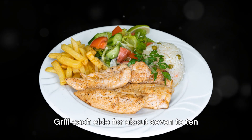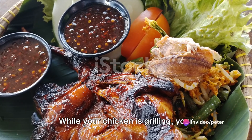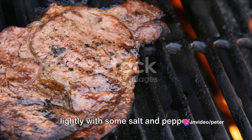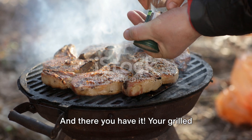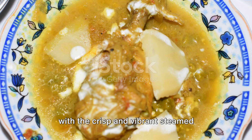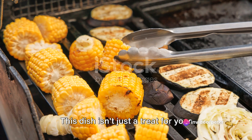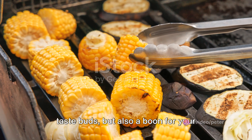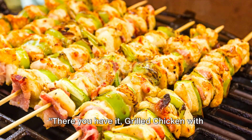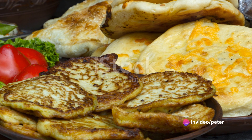Grill each side for about seven to ten minutes, or until the chicken is no longer pink in the middle. While your chicken is grilling, your vegetables should be done steaming. Take them off the heat and season them lightly with some salt and pepper. Your grilled chicken should be juicy and flavorful, with the crisp and vibrant steamed vegetables providing a great contrast. This dish isn't just a treat for your taste buds, but also a boon for your health — packed with lean protein and a rainbow of nutrients. Grilled chicken with steamed vegetables: a perfect blend of taste and health.